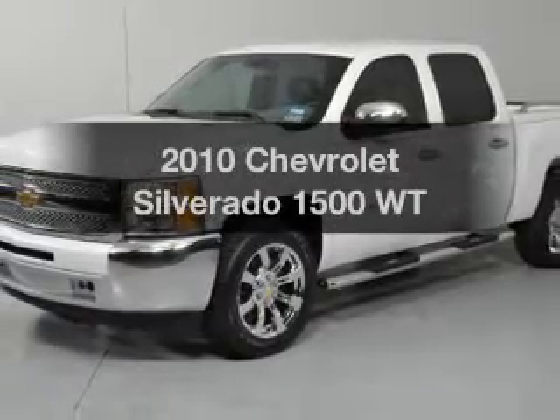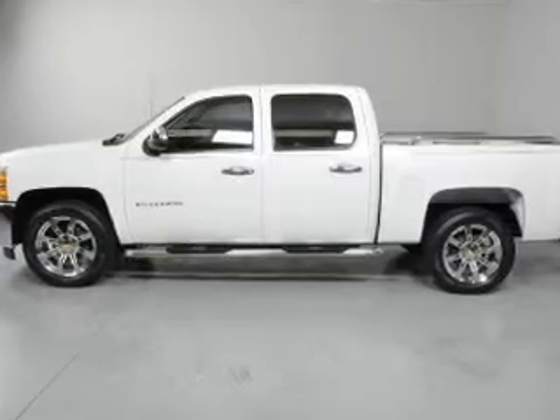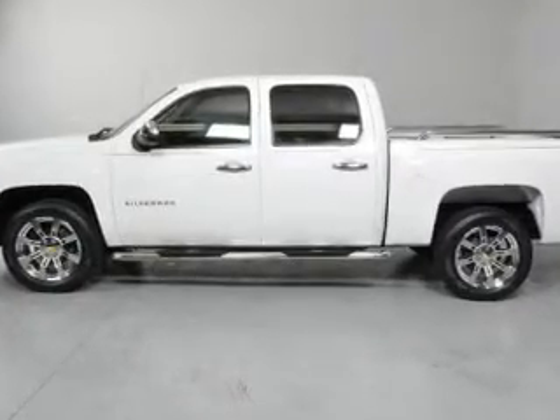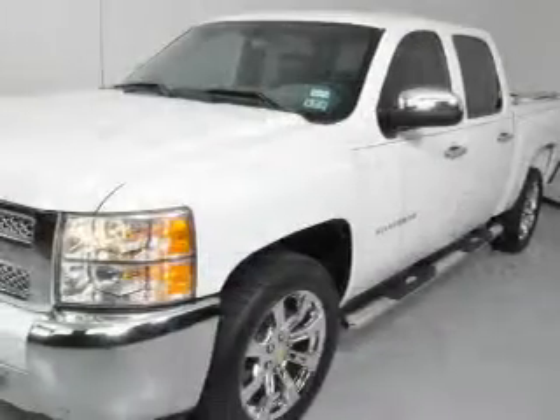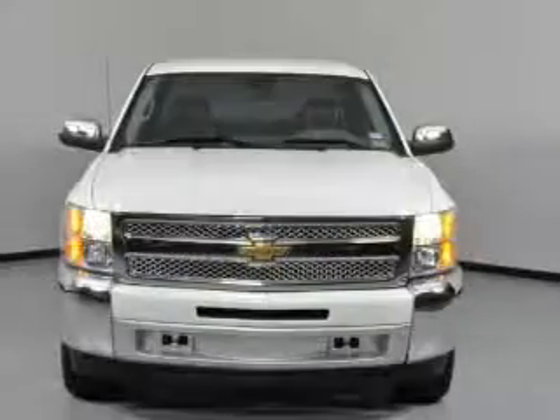Introducing the 2010 Chevrolet Silverado 1500. If you're looking for an automobile with great attributes, look no further. With a powerful eight-cylinder engine, the powertrain includes rear-wheel drive that responds smoothly to its automatic transmission.